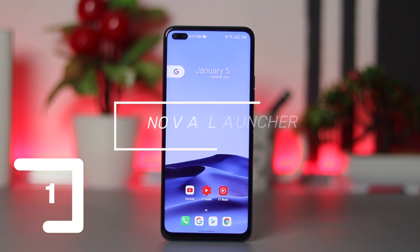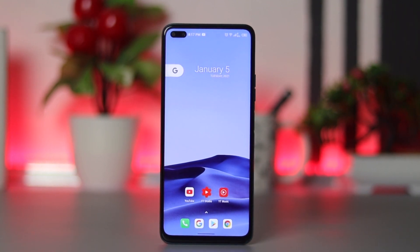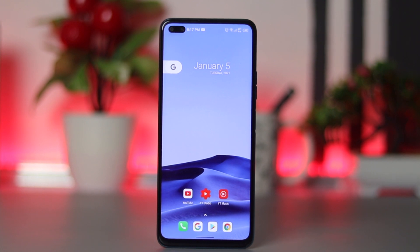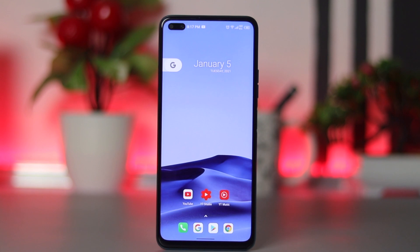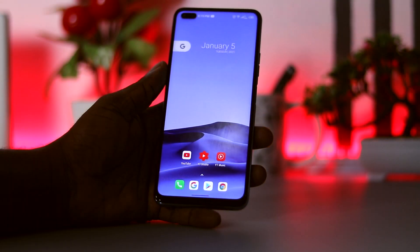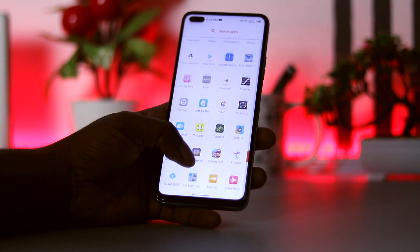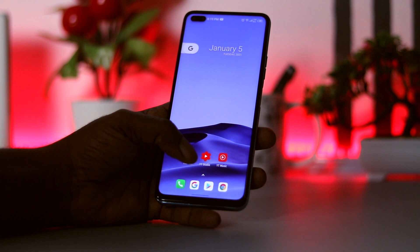Our number one launcher on this selection is the tested and trusted, the almighty Nova Launcher. This launcher doesn't require much introduction, but if you are the type that always wants your device to look like stock Android and always wants the best out of your Android device, then it doesn't get better than Nova. It is a launcher for enthusiasts and non-enthusiasts alike. It has tons of support for custom themes, widgets, fonts, and many more. It is so well polished and well-suited for any device. Just make sure you pay for the Prime version if you want to unlock all its features.